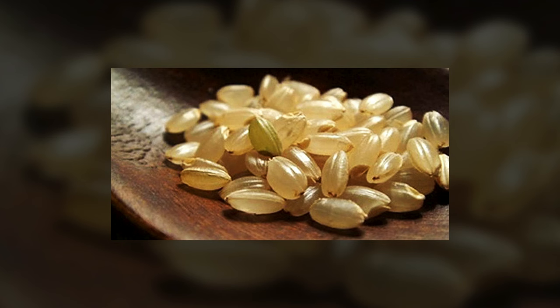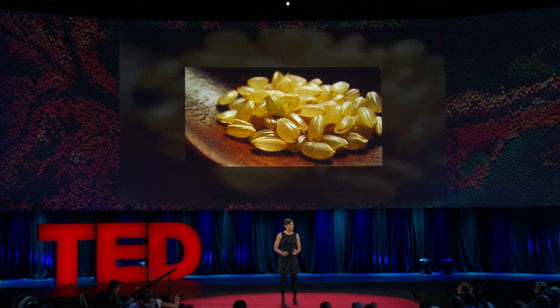I want to give you a couple of examples from my own work. I work on rice, which is a staple food for more than half the world's people. Each year, 40 percent of the potential harvest is lost to pest and disease. For this reason, farmers plant rice varieties that carry genes for resistance — an approach that's been used for nearly 100 years. Yet, when I started graduate school, no one knew what these genes were.